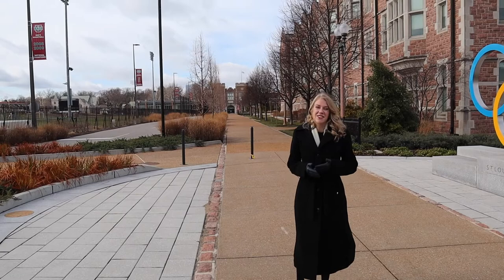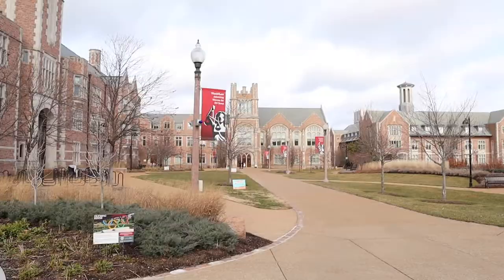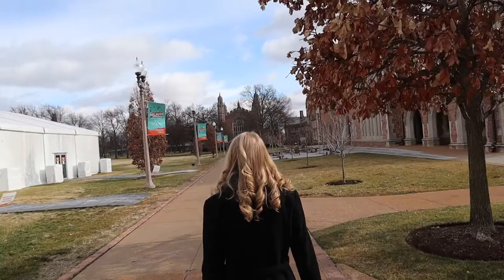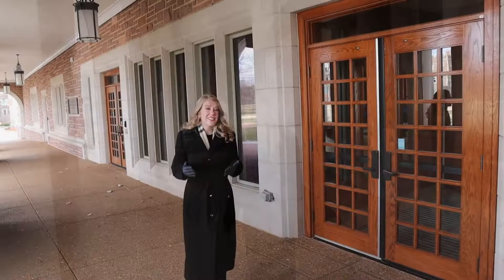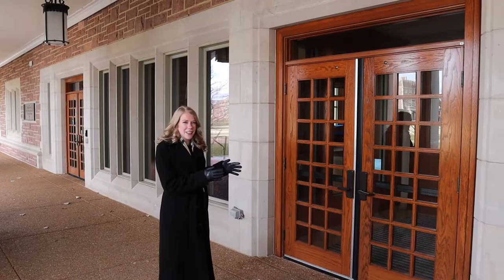Now we're heading down to the Student Center, commonly referred to as the DUC, just to give you a sense of what it might be like as an alternative place to study. This is the Danforth University Center — you can come here to get other food options for on-campus dining as well as use it as a study space. It's really beautiful, and I still want to give you a glimpse of the inside.